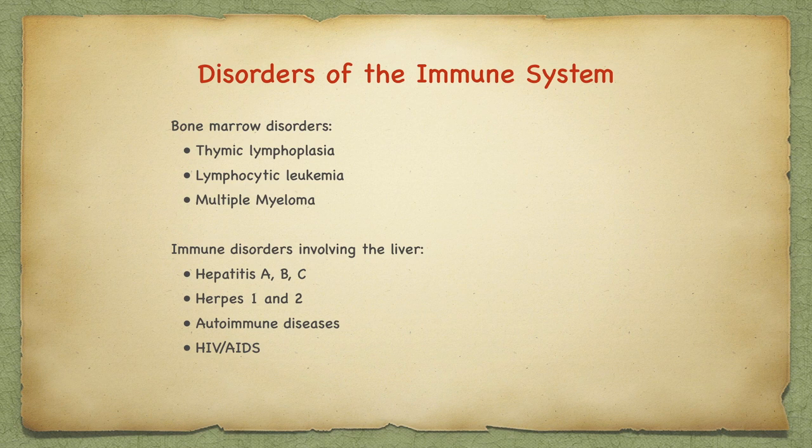Other immune disorders include reactions to viruses: hepatitis A, B, C, D, and E; herpes 1 and 2; autoimmune diseases; and HIV-AIDS.